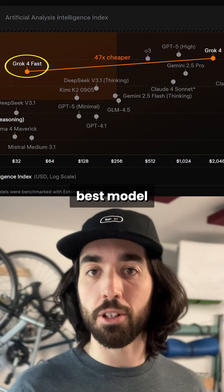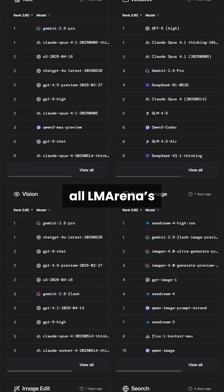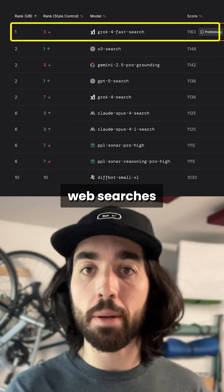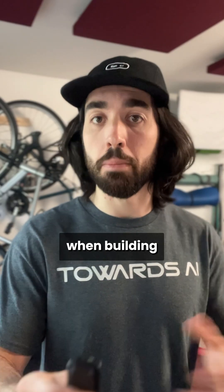It matches the best models out there — Gemini, Claude, and GPT — and ranks really high on all LLM Arena benchmarks, like the text one ranking 8th and the search one ranking first, which means it's very good for web searches and grounding replies, which is super important when building applications.